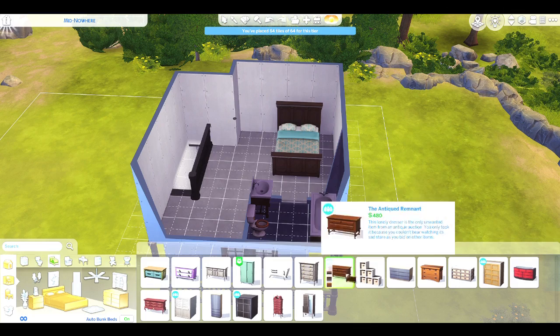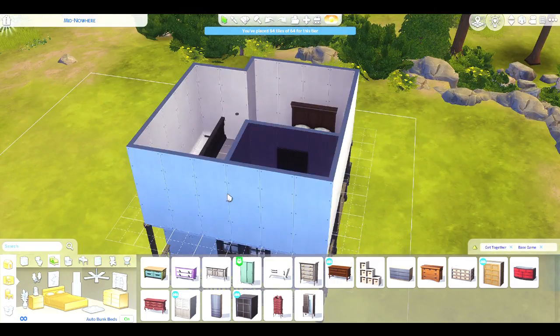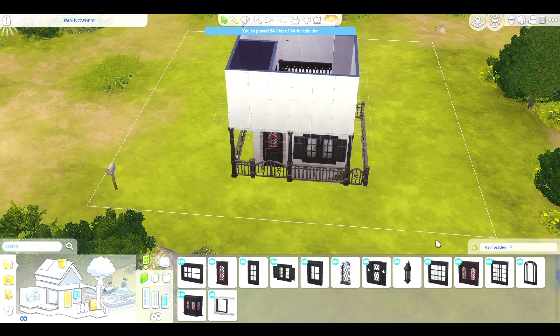I also realised I put a very expensive bed in there, and I don't think the bath is cheap either. This is why this house is not cheap, even though it's so small.